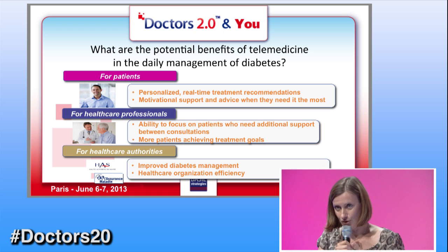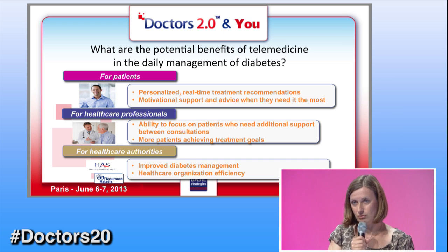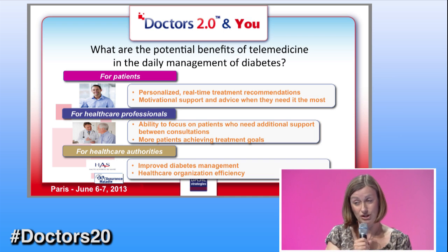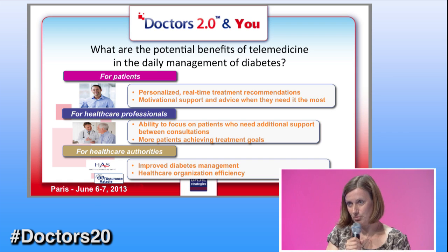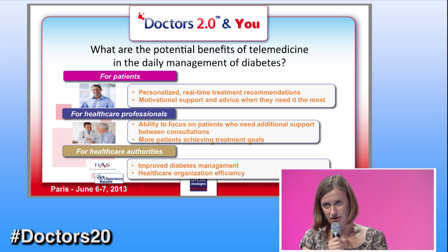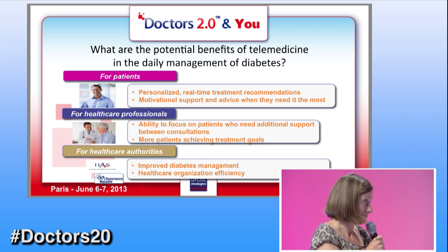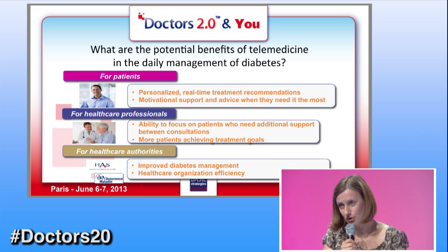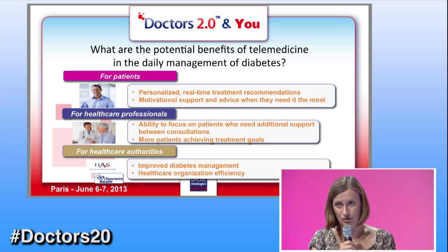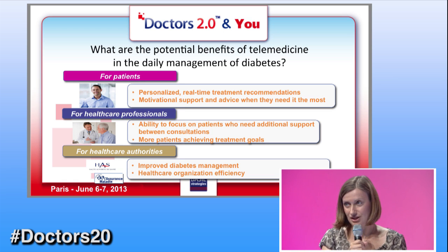For healthcare professionals, it will be very interesting because it will allow them to really spend the time that is needed on the patients who need it the most. At the same time, we hope — and the Telesage clinical trial will help us demonstrate — that all patients who benefit from this solution will be better helped and their diabetes will be better managed. Finally, we have spoken with many French authorities, and they are very interested in the clinical trial we are launching right now because it really opens new doors toward organizational efficiency.